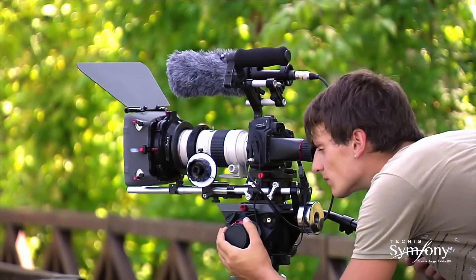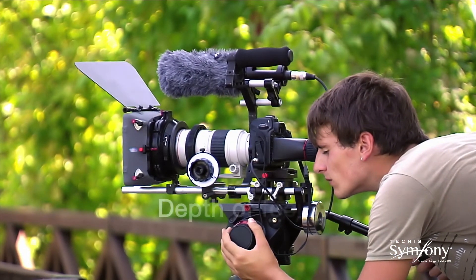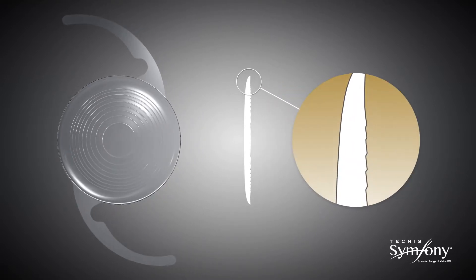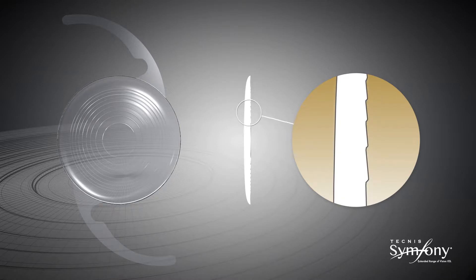However, in the optics world it is widely known that diffractive technology can be employed to achieve a variety of outcomes, including depth of focus extension. As a matter of fact, light can be distributed in almost any desired way by modifying the echelette design of the diffractive lens. The echelette is the relief or profile of the lens, meaning its height and shape within each ring. The design of the echelette determines how the light is transmitted through the lens.